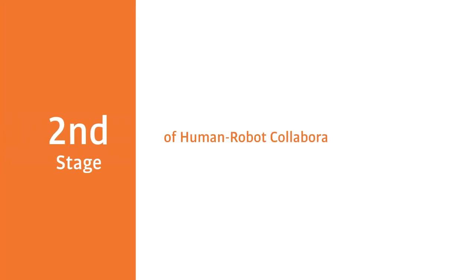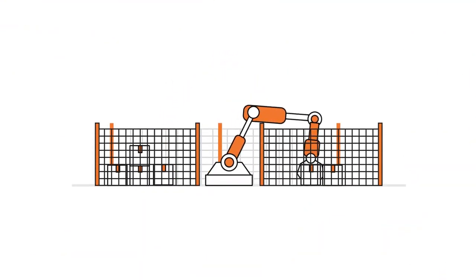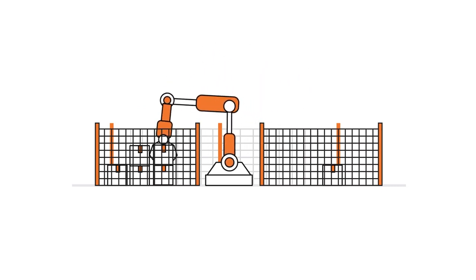The second stage uses laser or virtual guarding separation within an occasionally shared workspace, such as pallet removal from inside a work cell. These applications feature a safety-monitored stop where contact is only possible with a stationary robot.